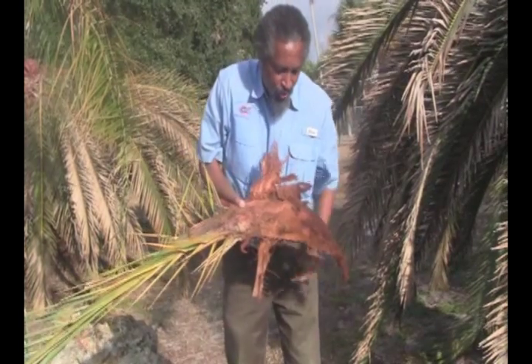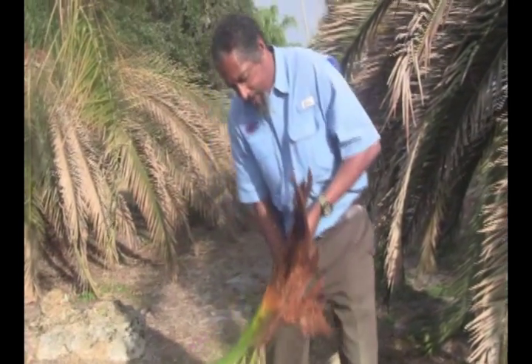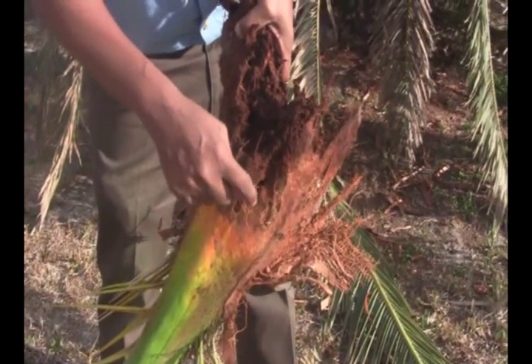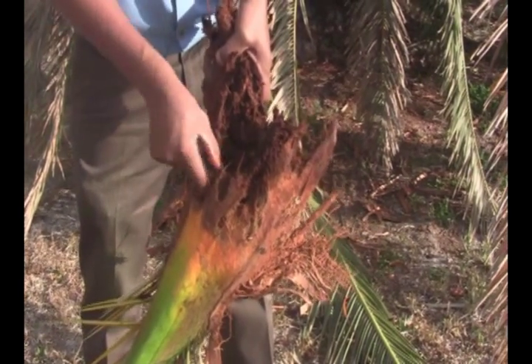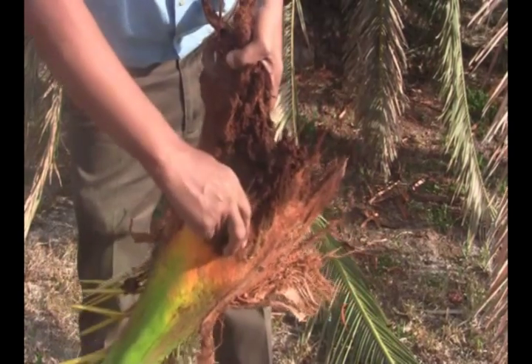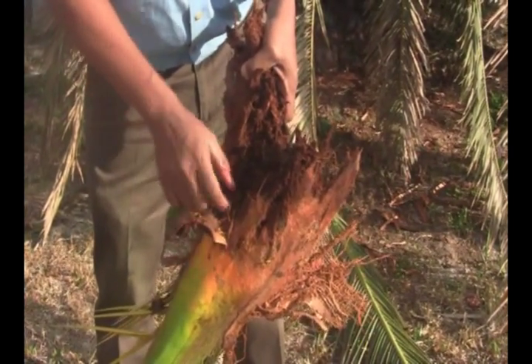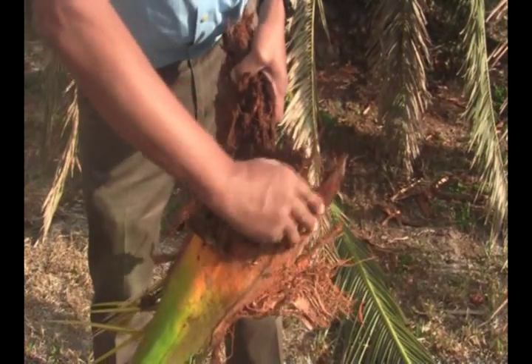Believe me, you don't want to get one of those in your hand or anyplace else. If you take a look at this, you see these many holes here? These are the exit holes of the weevils. So the palmetto weevil probably as adults already exited this. I don't expect to find any grubs or the larval form at this particular time.